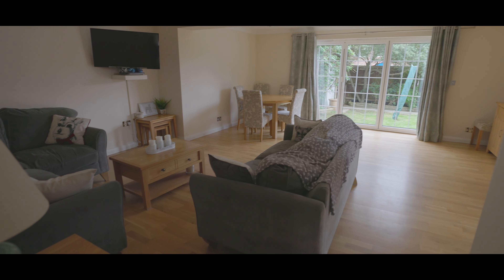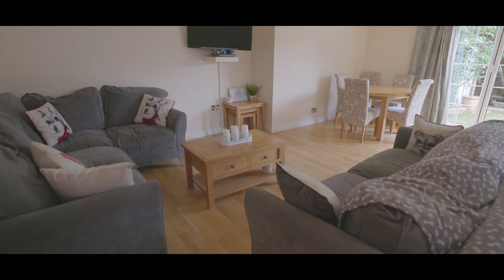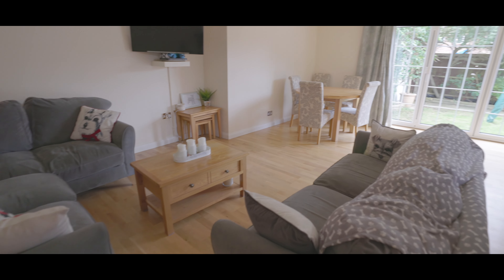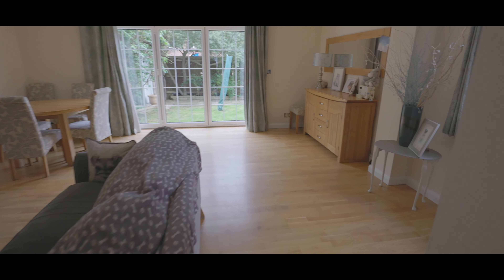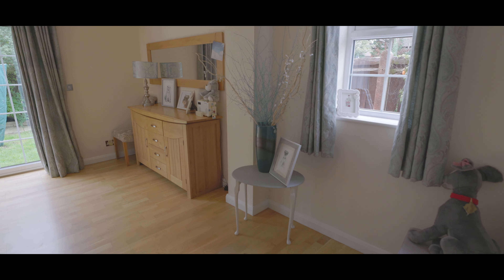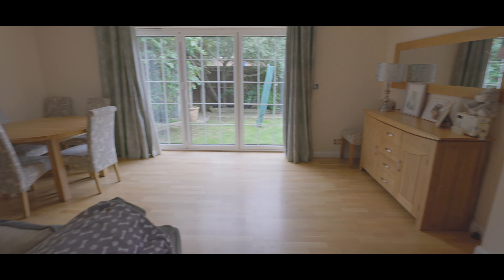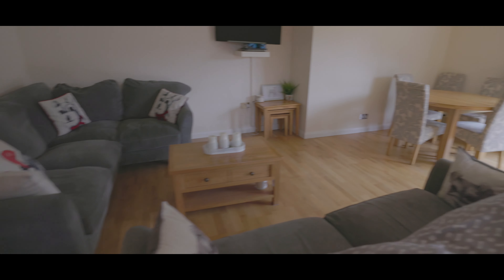Next we're into the living and dining room with beautiful hardwood flooring throughout, bifold doors onto the rear garden, and windows to the side aspect. As you can see, there's plenty of space for large living and dining room furniture.